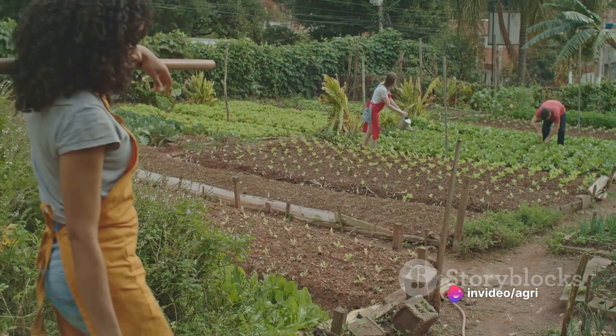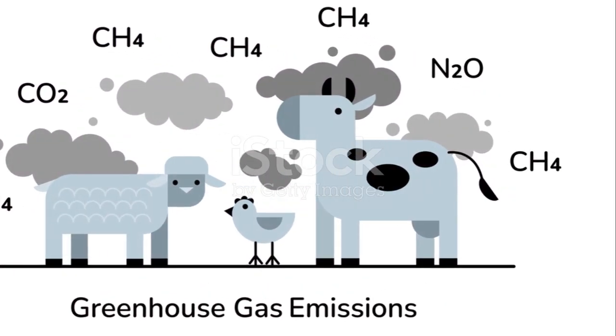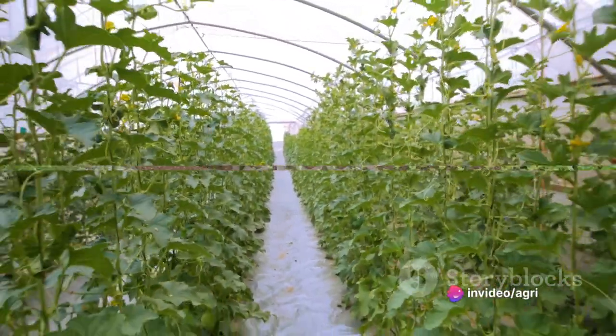Reducing greenhouse gas emissions, on the other hand, is about farming in a way that's not just good for us, but good for the planet too. It's about reducing our carbon footprint and making sure our farms are part of the solution to climate change, not the problem.